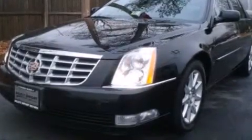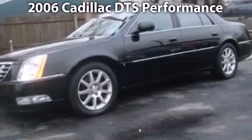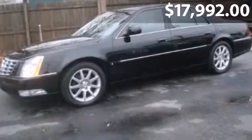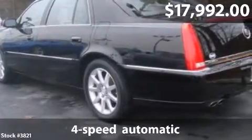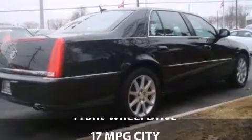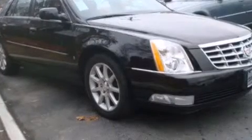Take a look at this 2006 Cadillac DTS. This is a Cadillac DTS with 4-speed automatic transmission and just under 72,000 miles. With a fuel consumption of 17 miles per gallon in the city and 24 miles per gallon on the highway, this you won't want to miss.